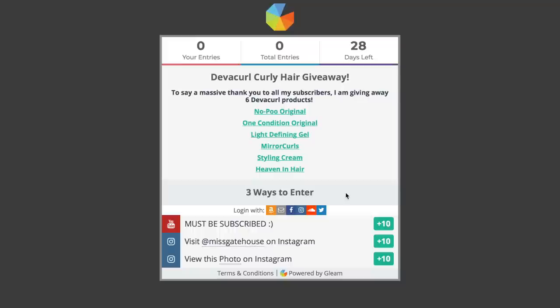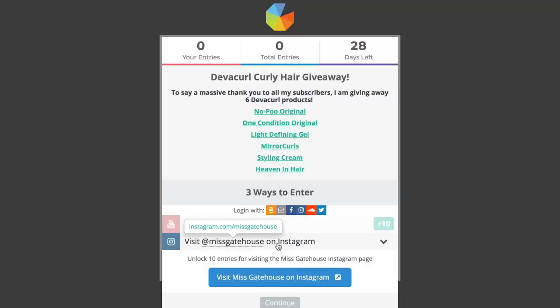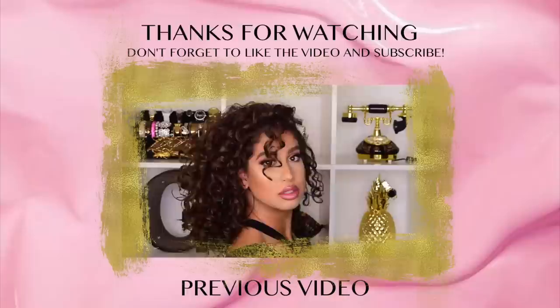This giveaway is international and it ends on March 6th. All you have to do to enter is click the link in the description box below. There are three requirements: one, you must be subscribed to my YouTube channel; two, you must follow @MissGatehouse on Instagram; and three, you must tag two BFFs on the giveaway post on the Miss Gatehouse Instagram page. I hope you guys liked the products I picked out, and I hope you enjoyed this video. Until next time, have a beautiful day — take care!